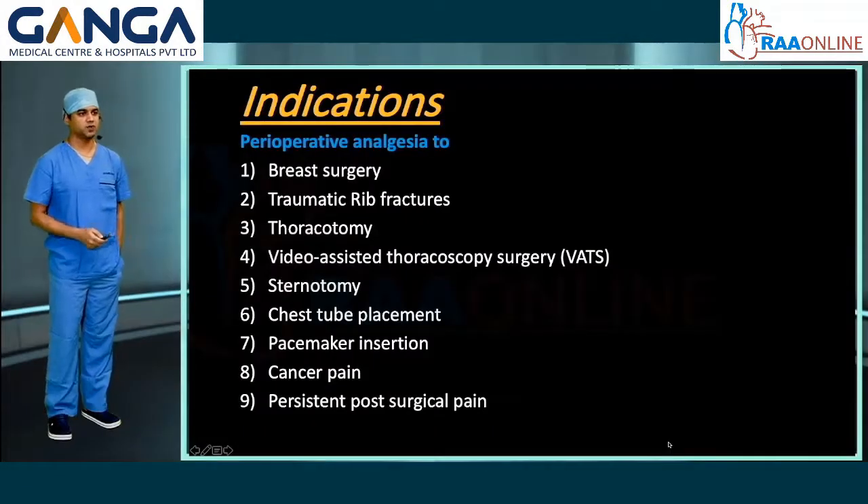The indications of chest wall blocks include perioperative analgesia for breast surgery, traumatic rib fractures, thoracotomy, video-assisted thoracoscopic surgery, sternotomy, chest tube placement, pacemaker incision, cancer pain, and persistent post-surgical pain.